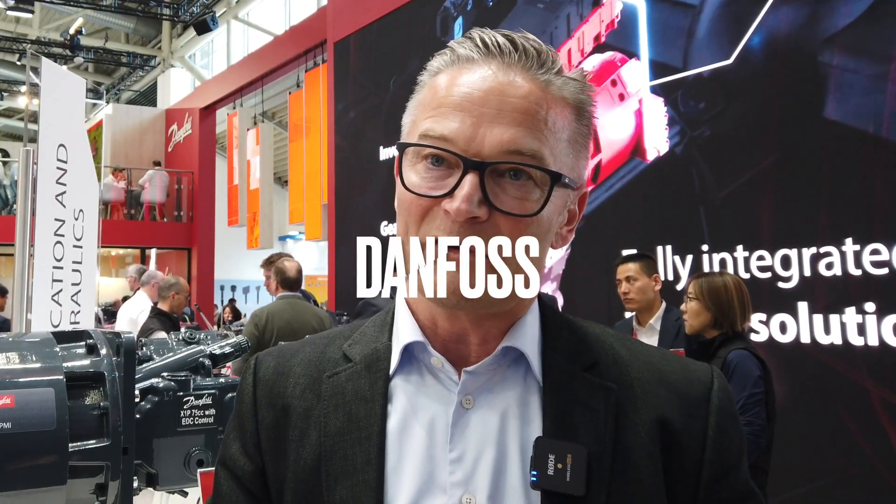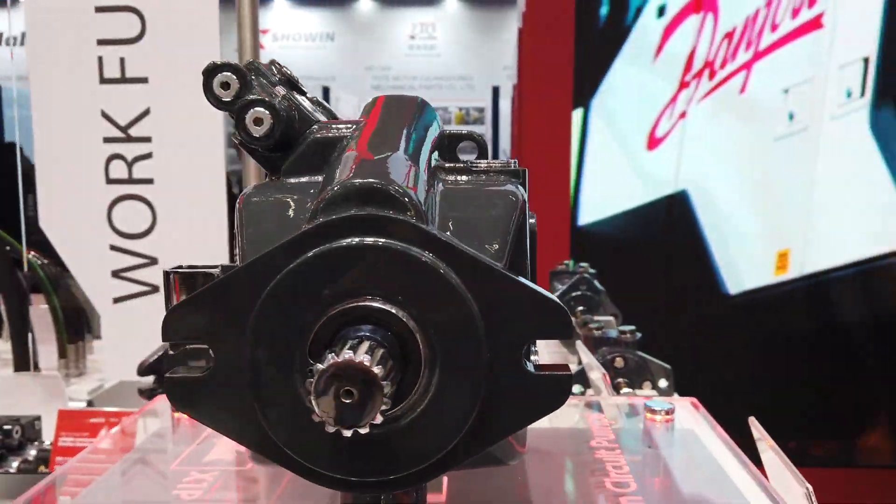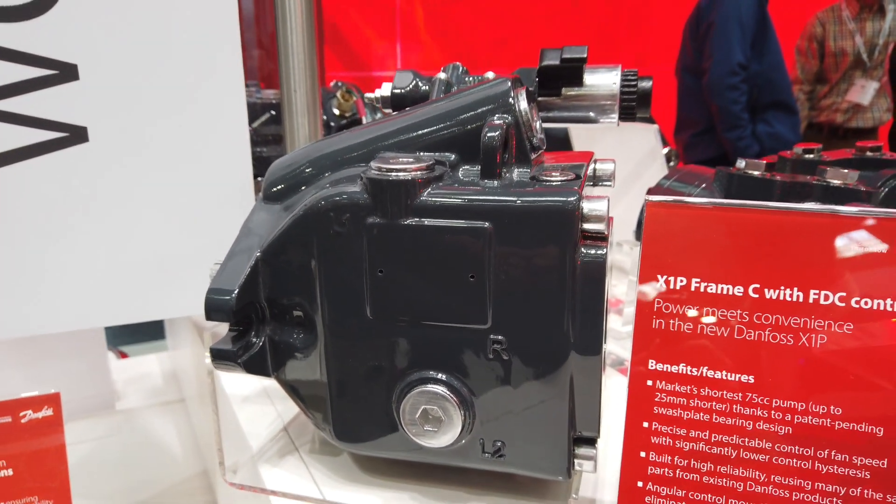One of the things we are very proud of launching here at the Bauma exhibition is our new pump platform, the X1P pump. The X1P is especially well suited for construction applications — skid steers, compact track loaders, compact excavators, telehandlers. All these applications work really well with the X1P because of its compact length and the power management controls, which deliver high controllability and precision accuracy.